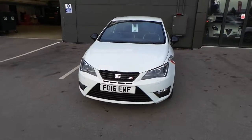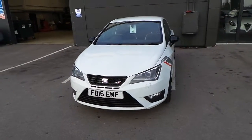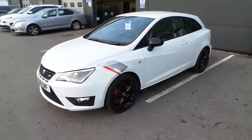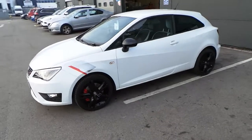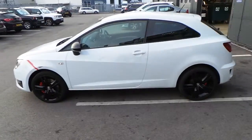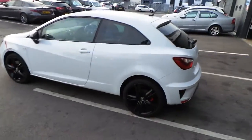So here we have a 2016 Seat Cupra Sport, finished in white with black alloys. It's also got privacy glass to the rear. This car's the diesel model.